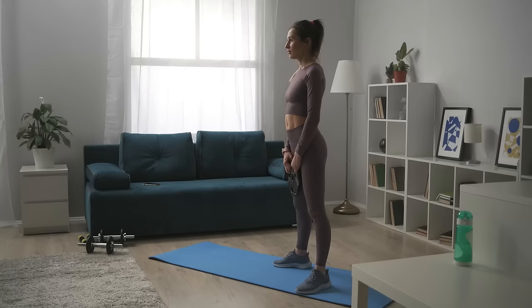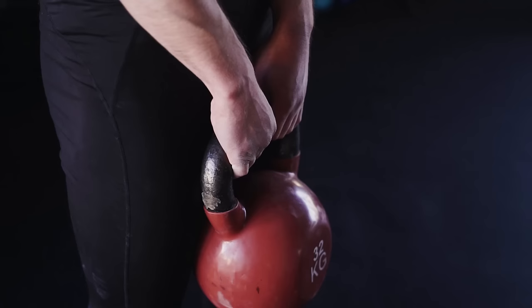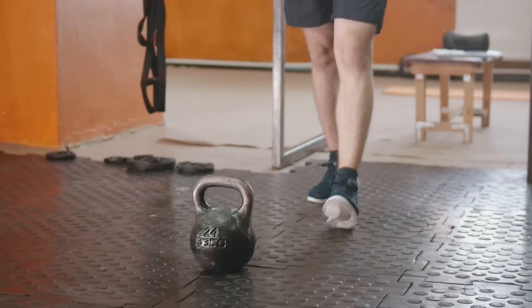Kettlebell training doesn't require much space. Most movements will not require a large space, and exercises with kettlebells can be done wonderfully at home without any discomfort. There is also no need for large storage space to store them, which is very important for those who exercise at home and for small studios.